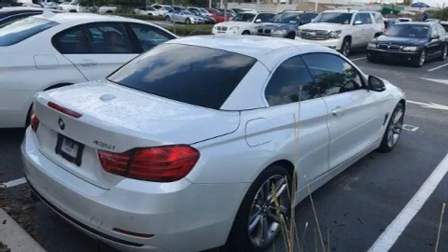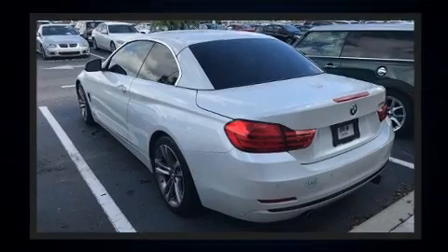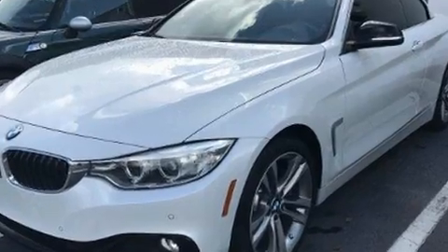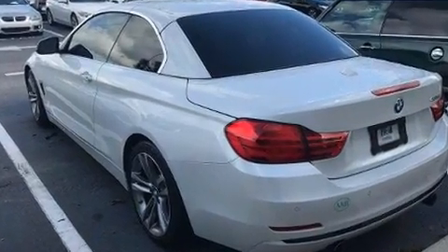The 2015 BMW 435i. This two-door, four-passenger convertible just recently passed the 40,000-mile mark. BMW made sure to keep road handling and sportiness at the top of its priority list. It features an automatic transmission, rear-wheel drive, and a three-liter, six-cylinder engine.